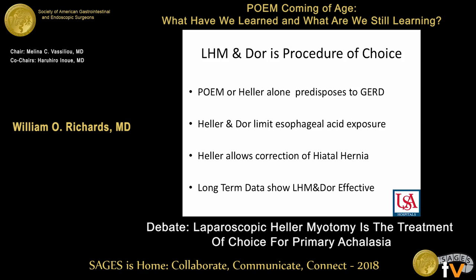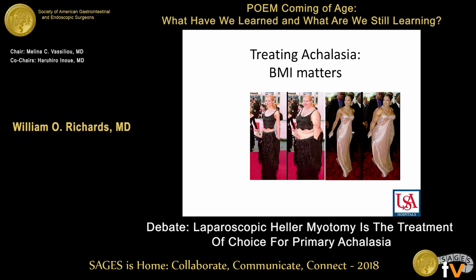Laparoscopic Heller allows correction of the hiatal hernia, and even Professor Inouye hasn't created a NOTES therapy for hiatal hernia repair. Long-term data — and long-term data means greater than five years — and we've got now 12-year data off our randomized study.